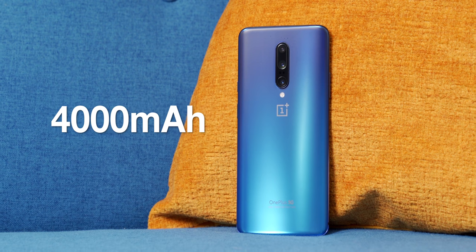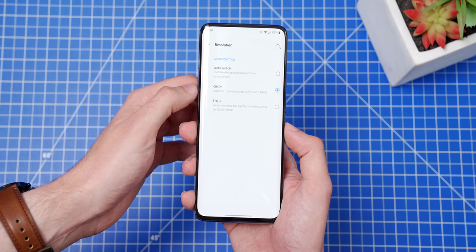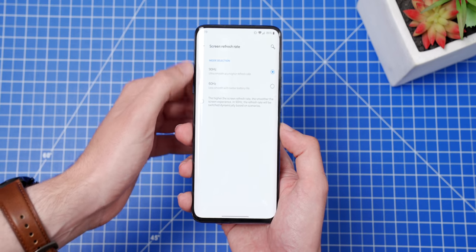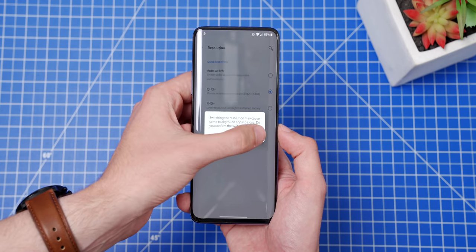One thing that a lot of phones I've tested for Tech Rewind have in common is poor battery life, and it makes sense — batteries degrade over time. But this OnePlus 7 Pro actually has very decent battery life. It's got a 4000 mAh battery, and I can easily get all-day battery life even when the display is cranked up to 90Hz and 1440p. That's pretty rare for an older phone, and you can always turn those settings down if you want it to last even longer.